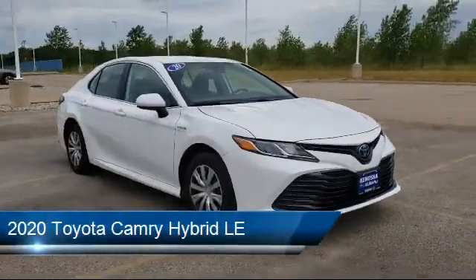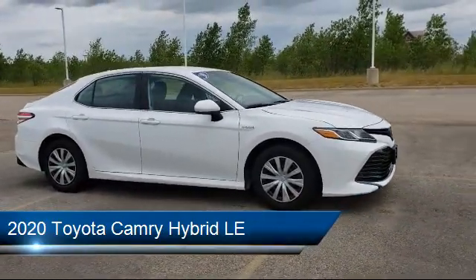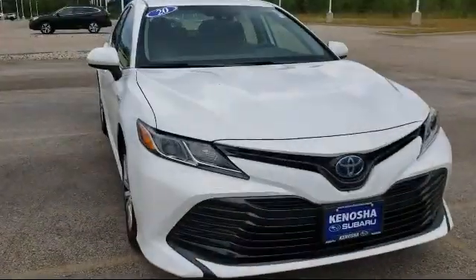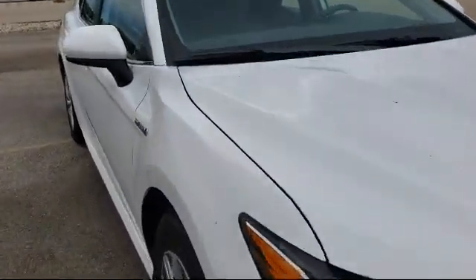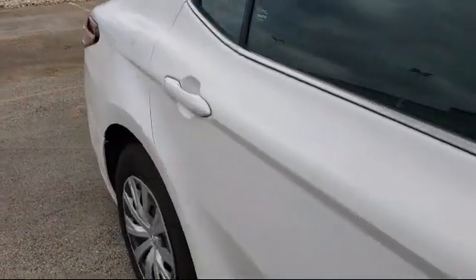It comes equipped with Apple CarPlay and Android Auto, Sirius XM Satellite Radio, Rear View Camera, Fully Automatic Headlights, Tire Pressure Monitoring System, and Dual Front Side Impact Airbags.